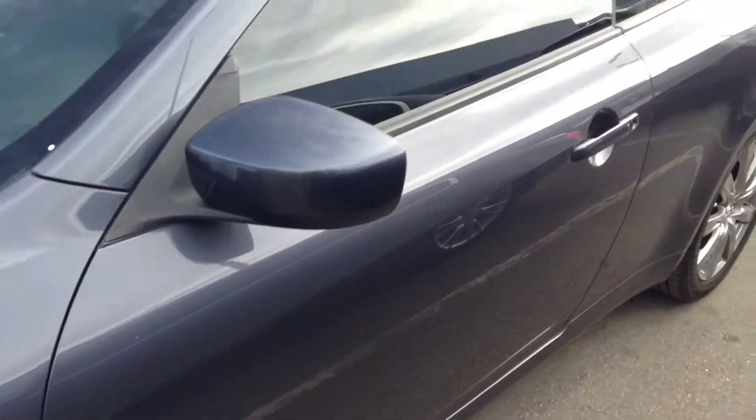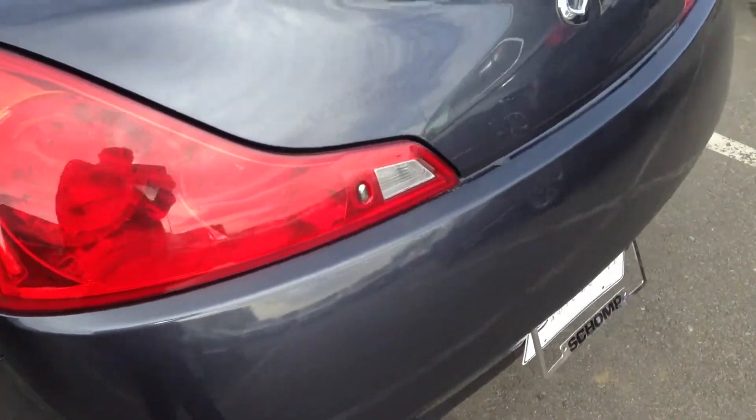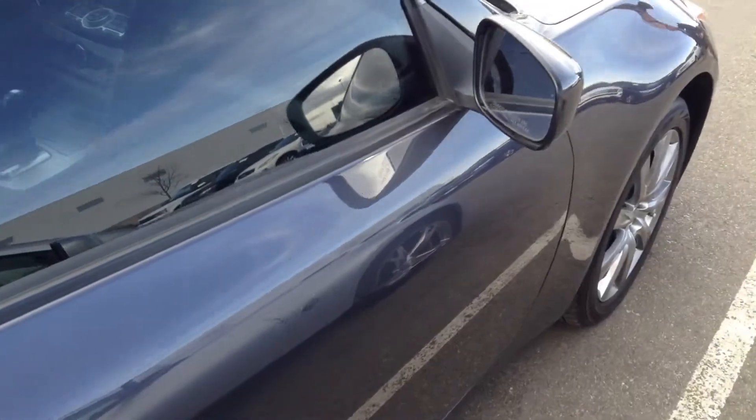Looks like it has some new rubber on the car. Going through, there's not a big dent or anything on the vehicle — it's pretty clean. I mean, 2009, definitely taken care of.